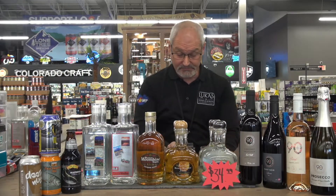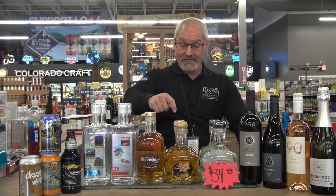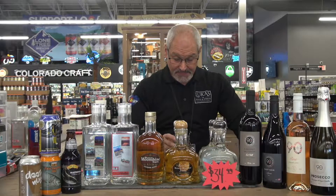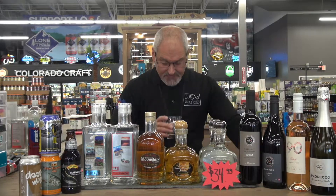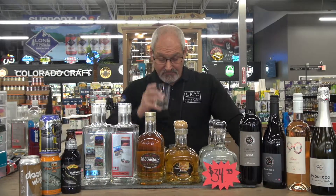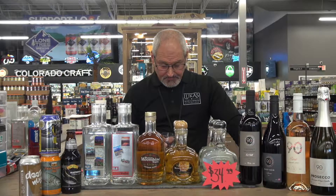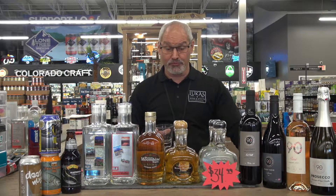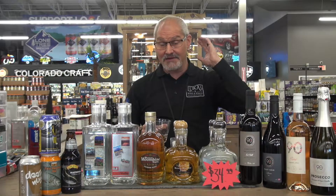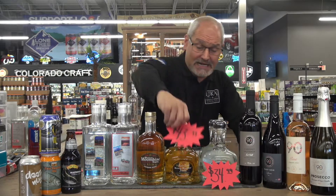Let's go to the Reposado. The Reposado is aged for nine months — a little longer than most Reposados on the shelf. Most of them are around four to six months. The minute you smell this, I get agave and honey on the nose. That's just a super great Reposado. Right at the end, you get a blast of honey. This is super good. This one's $43.99.